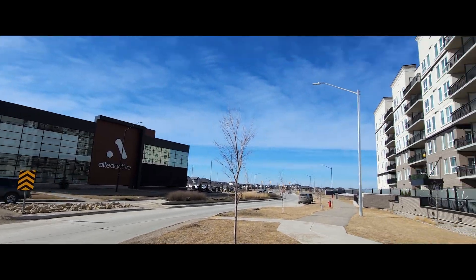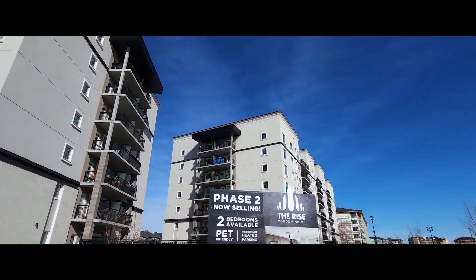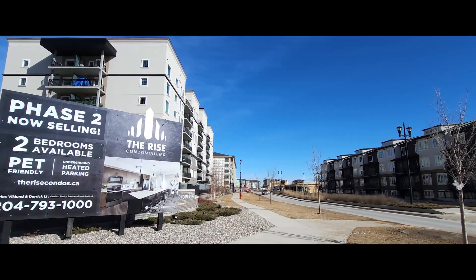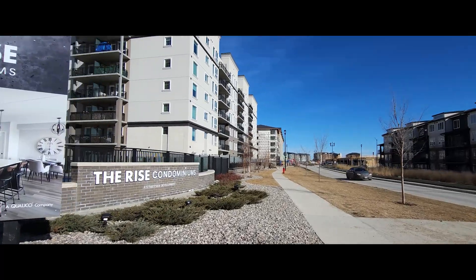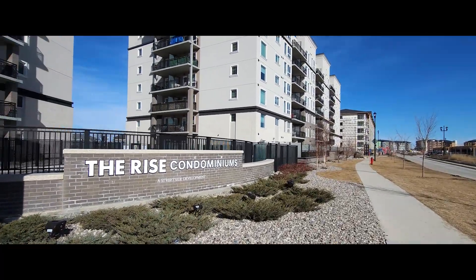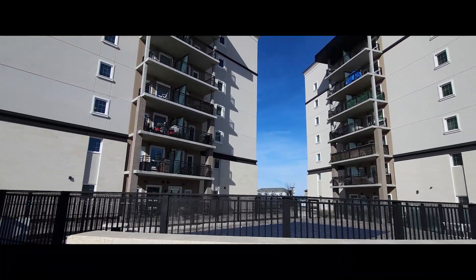When it comes to top-shelf condo living, location is everything. In the now well-established community of Bridgewater, across from Altea Fitness, and steps to every shop and amenity imaginable, 314 at 105 Southtown has it all.